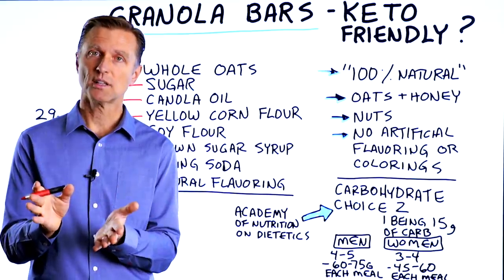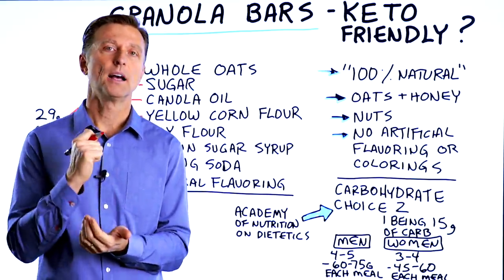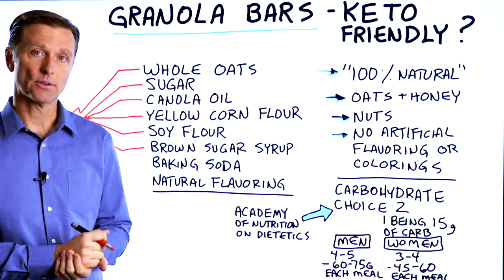This video is going to answer a question someone wanted to know: are those granola bars keto friendly?